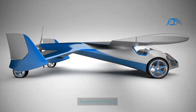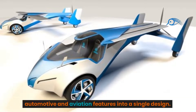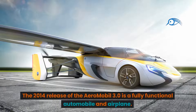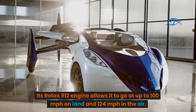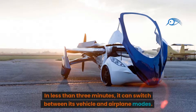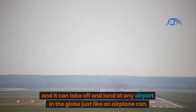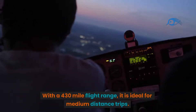Number 9: Aeromobile 3.0. The revolutionary flying car Aeromobile 3.0 smoothly combines automotive and aviation features into a single design. Created and manufactured by Slovakia's Aeromobile, this groundbreaking car aims to revolutionize personal mobility. The 2014 release is a fully functional automobile and airplane — its Rotax 912 engine allows it to go up to 100 miles per hour on land and 124 miles per hour in the air. In less than three minutes, it can switch between vehicle and airplane modes, with a 430-mile flight range ideal for medium-distance trips.